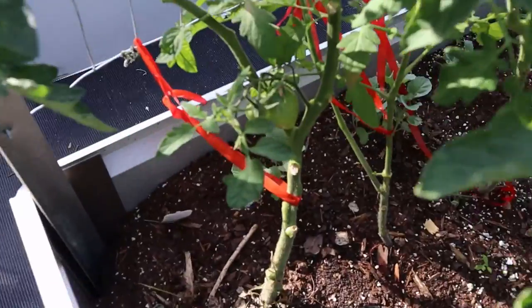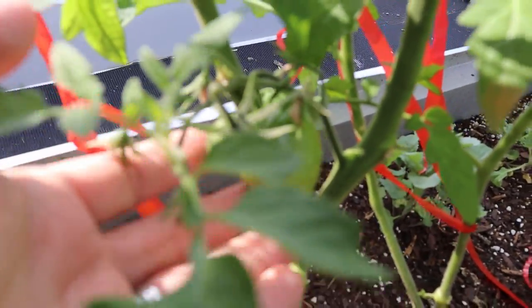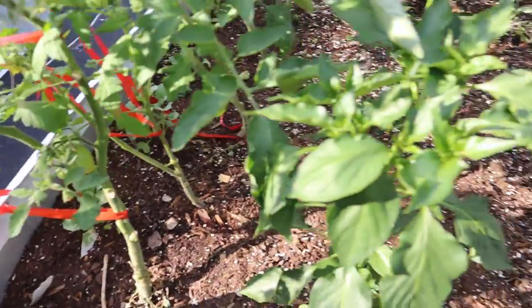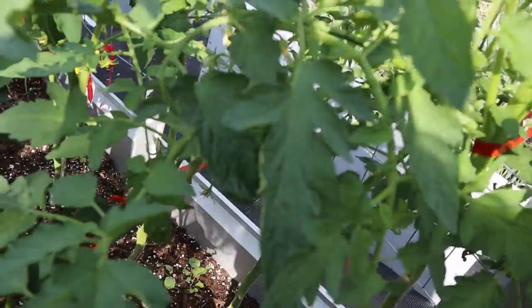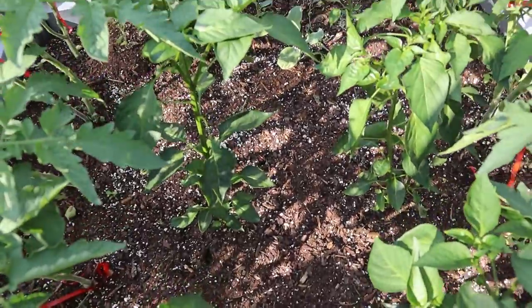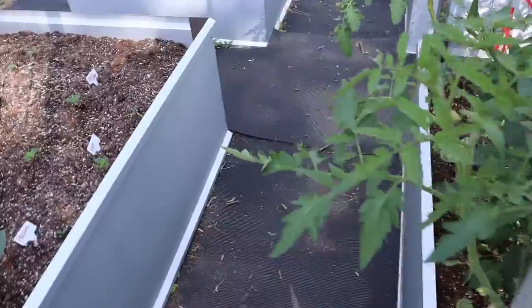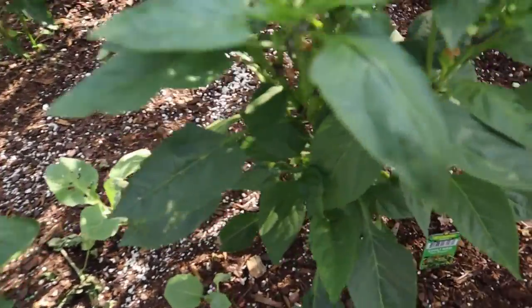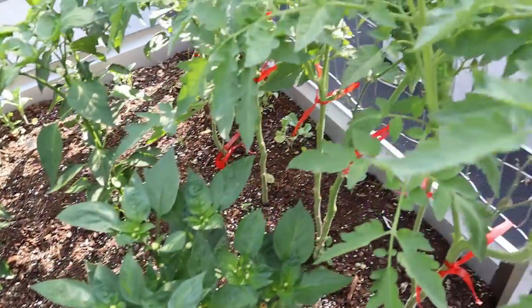The first tomato I had was this one right here, and look at the size of that — it's got more on it too, and this one as well. These are the Poblano peppers on this side, and on the other side we have the chili red peppers, and they are putting on fruit also. So that's exciting!